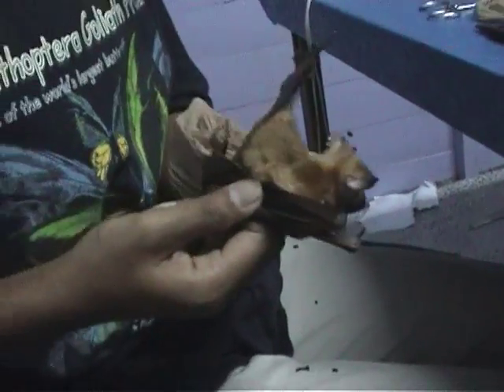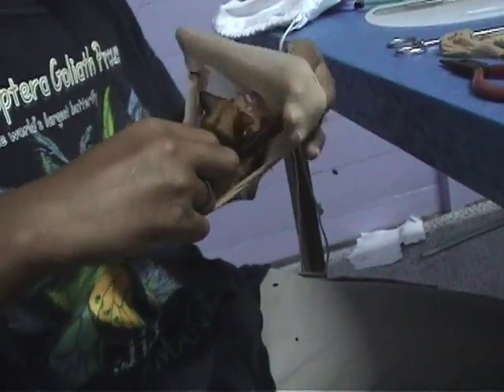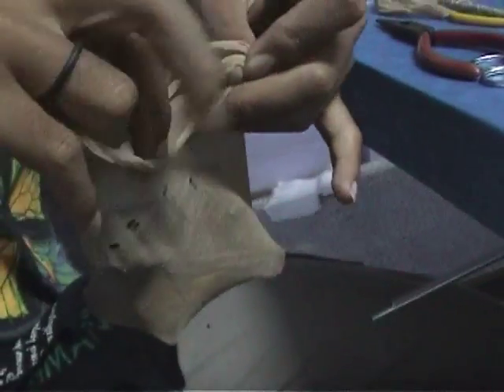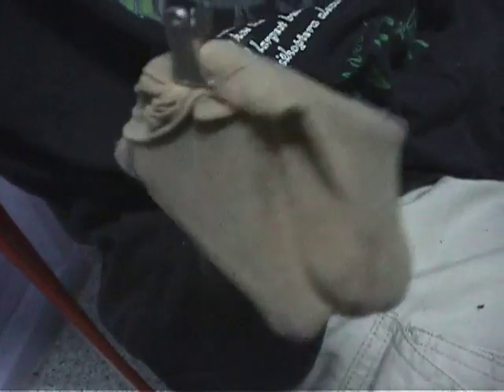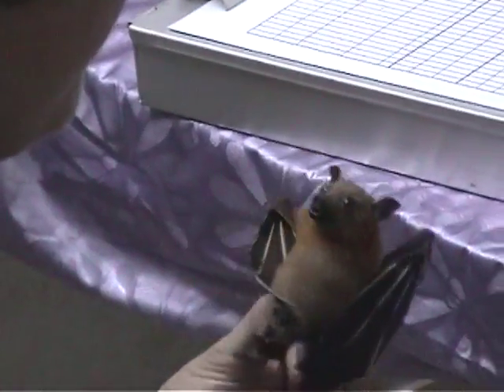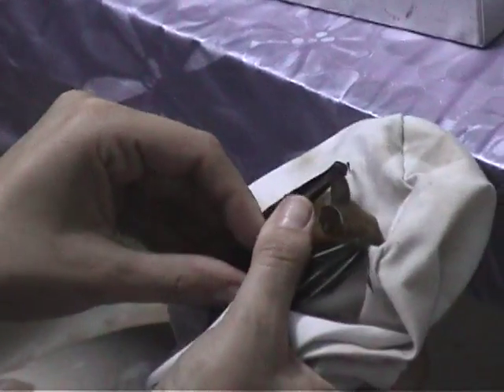An insect eater this big is often heavy with the sheer amount of insects it has eaten in the night. A bat like the diadema can eat up to 600 mosquito-sized insects in one hour, making insect eating bats particularly important for disease and pest control.